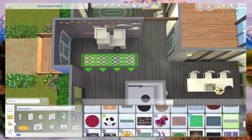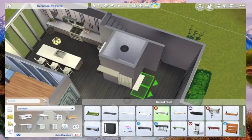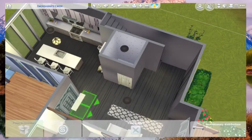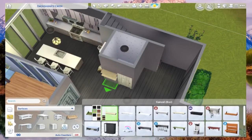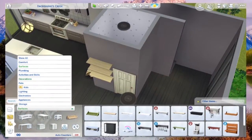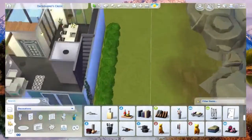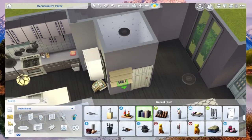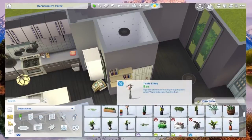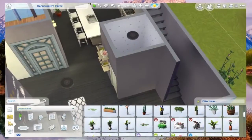I wanted to use the new shelf with the harness but it was too big for that corner, so I used the normal shelf I always use instead. I put a lot of books there - I keep doing that in builds. Sometimes it might look like mouse movement but that's actually me placing things.